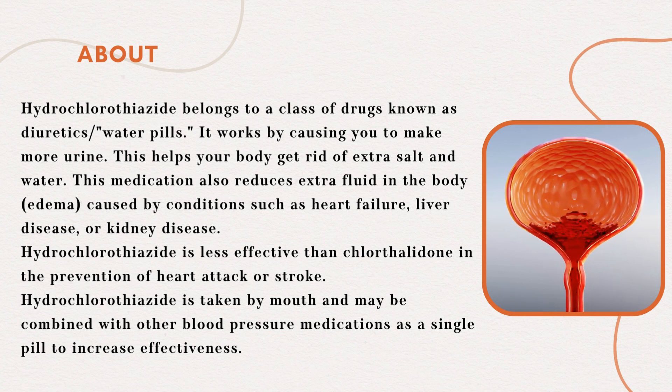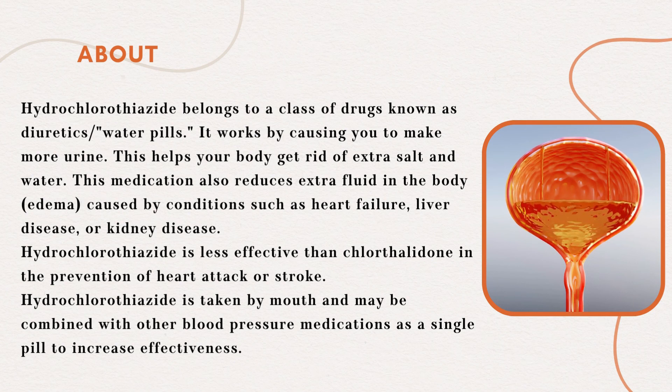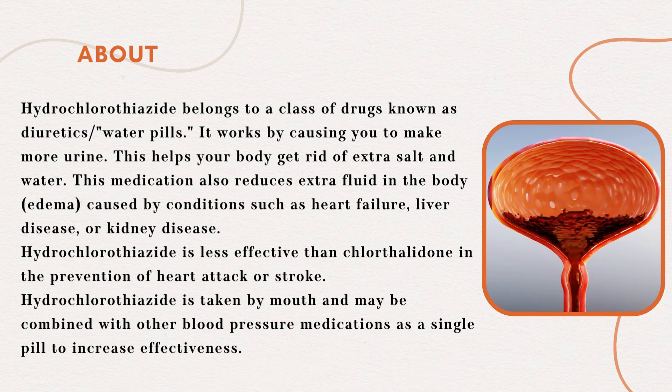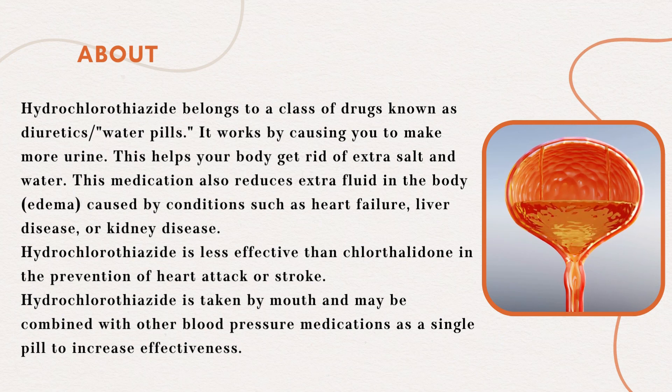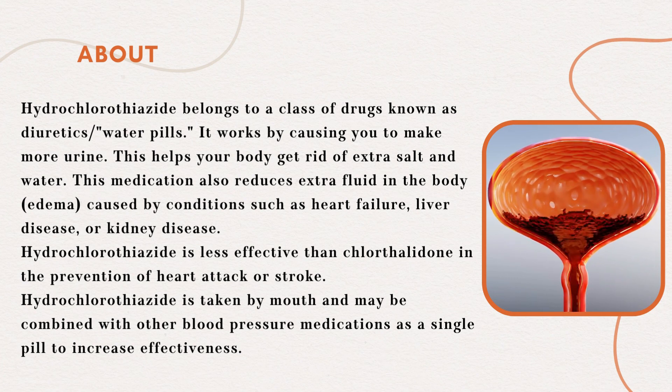Edema is caused by conditions such as heart failure, liver disease, or kidney disease. Hydrochlorothiazide is less effective than chlorthalidone in the prevention of heart attack or stroke. Hydrochlorothiazide is taken by mouth and may be combined with other blood pressure medications as a single pill to increase effectiveness.